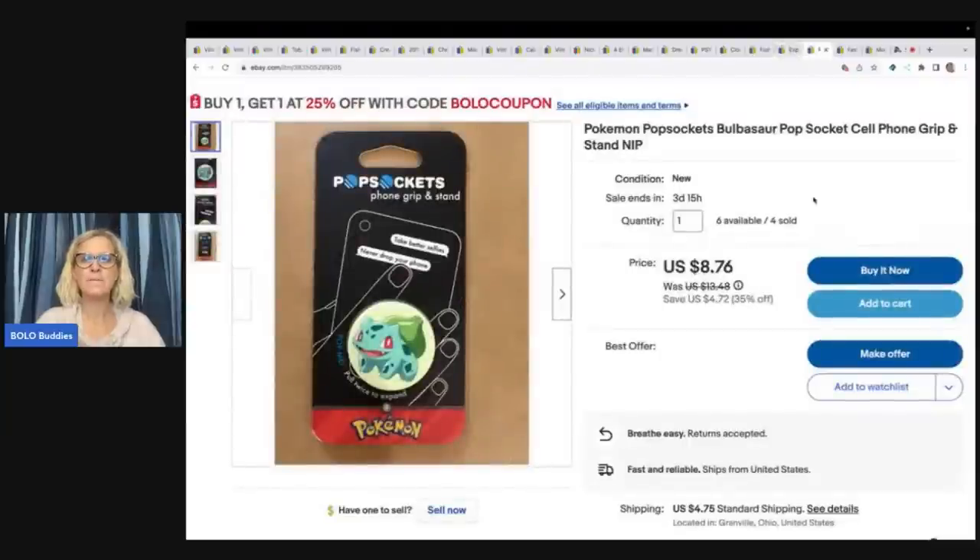The next item is this Pokemon Pop Socket cell phone grip. I got this at the Toys R Us going out of business sale — I probably bought anywhere between 50 and 100 of these. They were all Pokemon, all different characters. Some of them sold quicker than others; this one has been hanging around. I ended up selling this for $11.86 plus shipping. You can see it's now listed at $8.76 — I've been experimenting with different sale prices and discounts and how it affects my sales. I want to share that feedback with you guys, but that's going to be in another video.